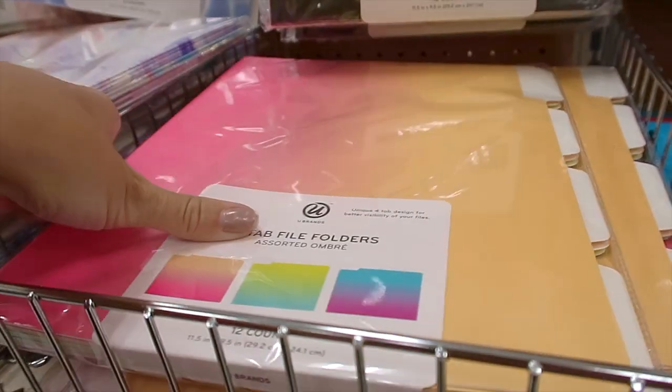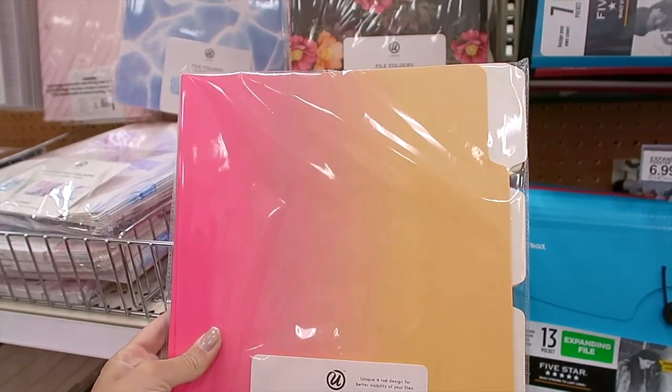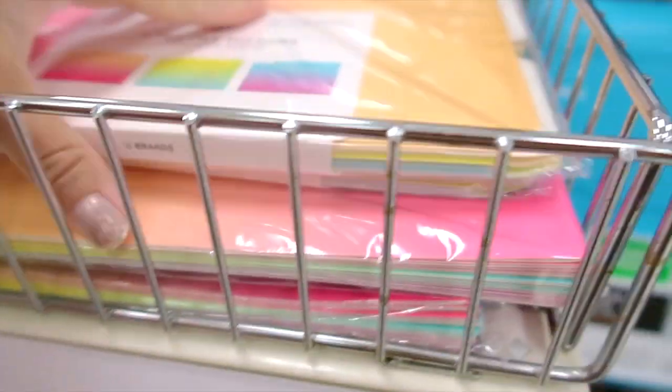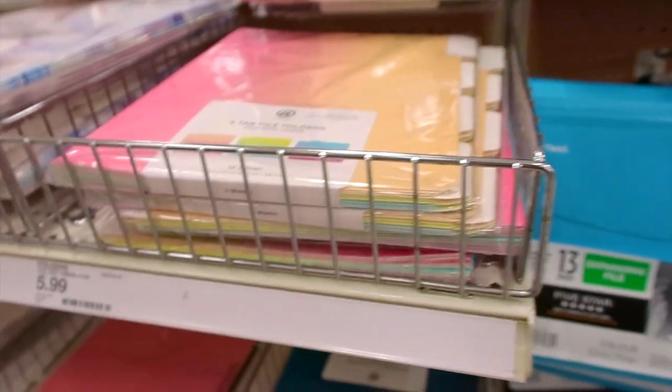Look at these file folders — how pretty is this ombre? I love pink and orange together. Those are beautiful. $6 isn't bad! Look at all these colors — so pretty!